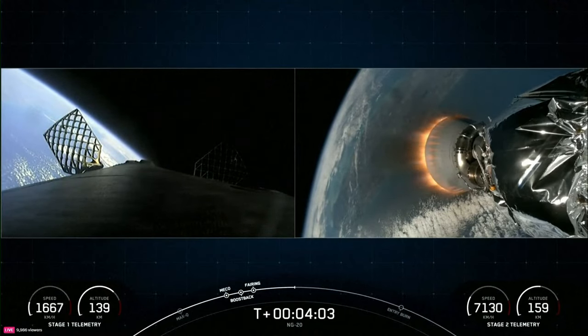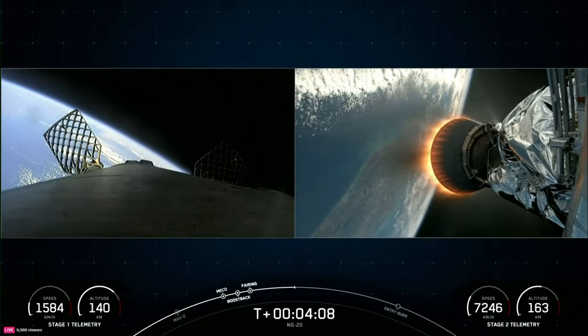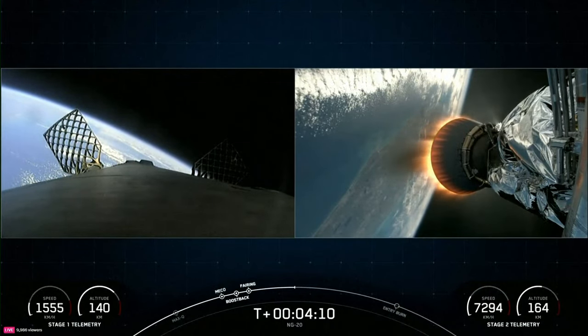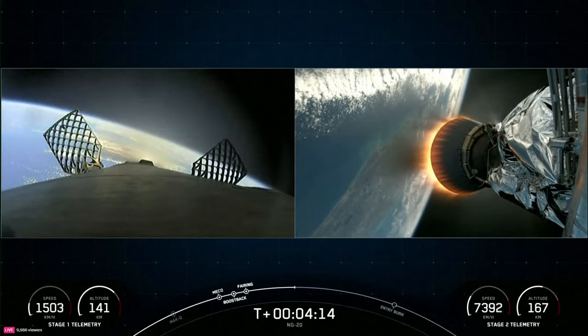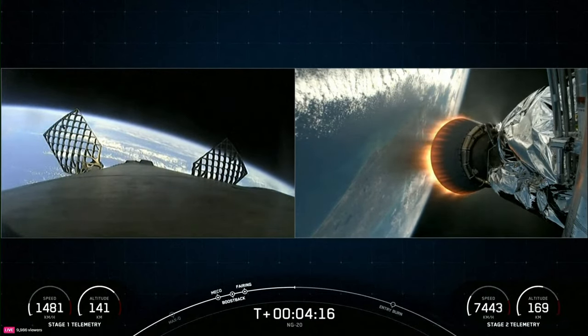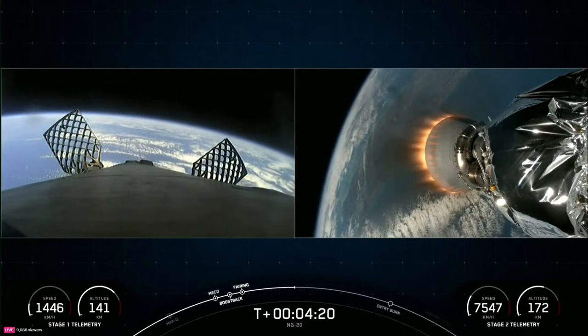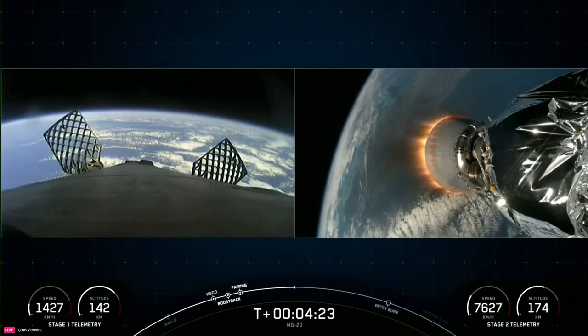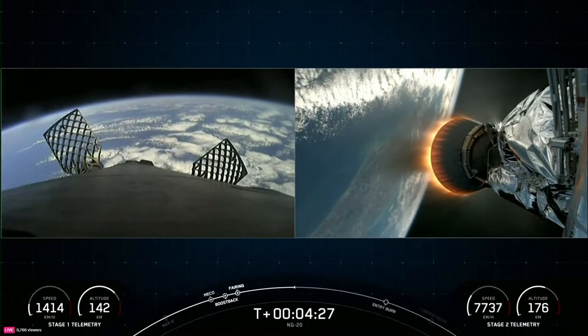Some awesome views on your screen. On your left-hand side is a view from the first stage; on your right-hand side, a view from the second stage looking at our MVAC engine. You're watching a live webcast for NG-20, Northrop Grumman's 20th resupply mission to the orbiting laboratory. This is SpaceX's 10th mission for 2024 and the second flight to the International Space Station just this year.